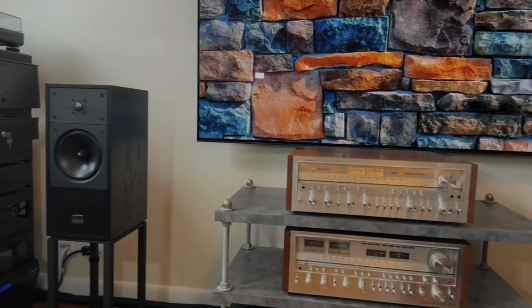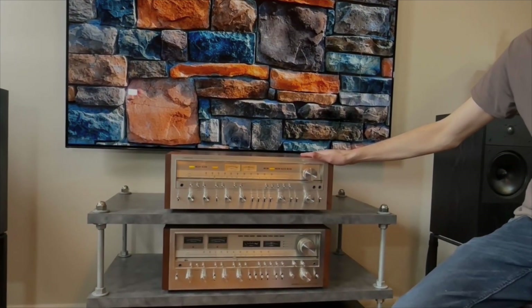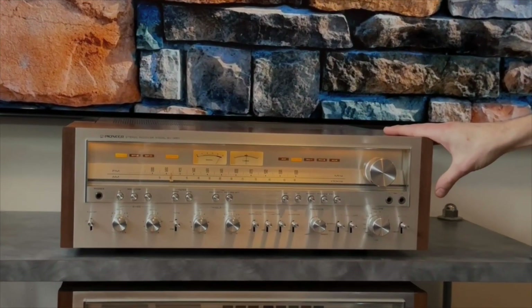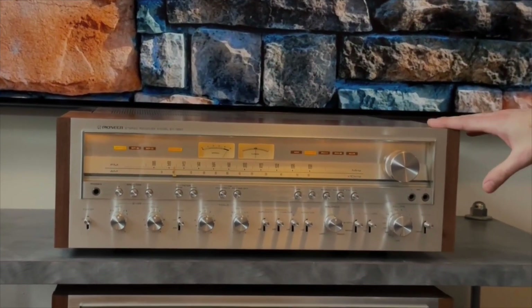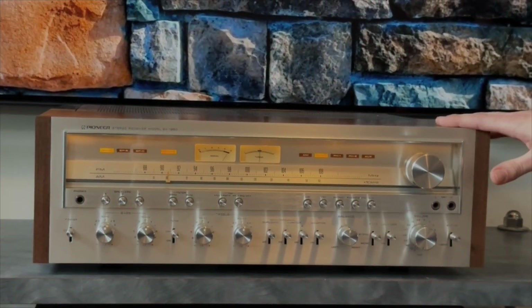And now to the receivers. In front of us — this is kind of my bread and butter. This is a Pioneer SX-1250. This receiver produces 160 watts per channel, and it's considered by a lot of people to be kind of the pinnacle of the design and audio quality for the Power Wars era.